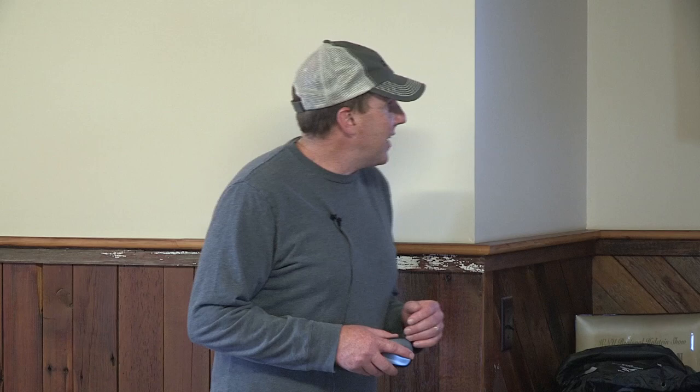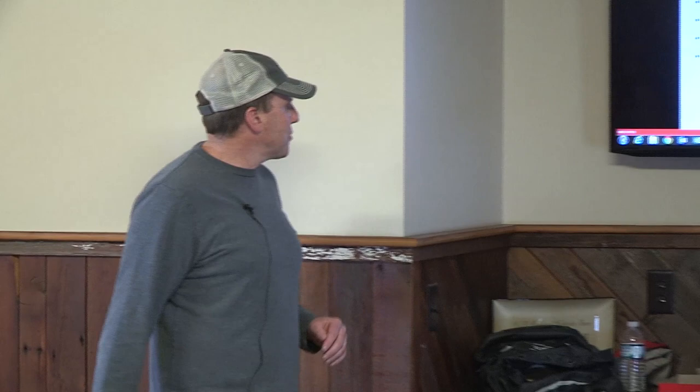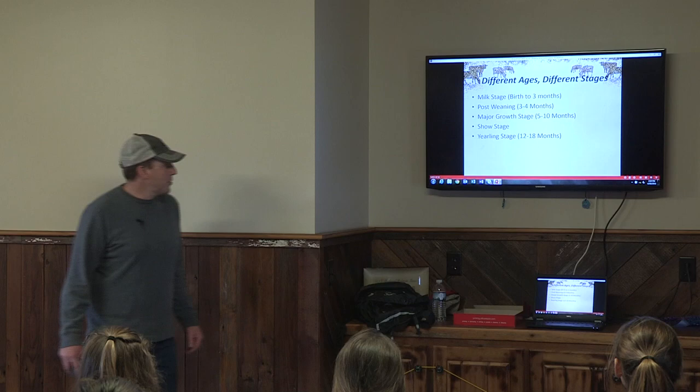We wanted to start out talking about the different growth stages of animals we're going to cover — specifically what's important nutritionally and feed-wise, what we need to be having in front of those animals at each stage. We've got newborns and milk calves up to two and a half, three months old, then post-wean calves three to four months of age, then that really rapid growth stage, five to ten month calves. We'll talk about those specifically, and then show stage, which Ben's going to cover, and then yearling animals.